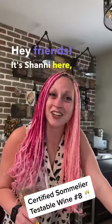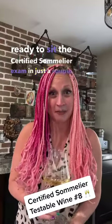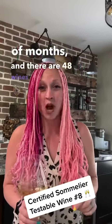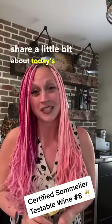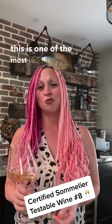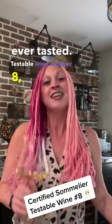Hey friends, it's Shani here and I'm getting ready to sit the certified sommelier exam in just a couple of months, and there are 48 wines that you need to know for the blind tasting portion. So I'm excited to share a little bit about today's wine with you because this is one of the most unique white wines that I've ever tasted. Testable wine number eight: Gewurztraminer.